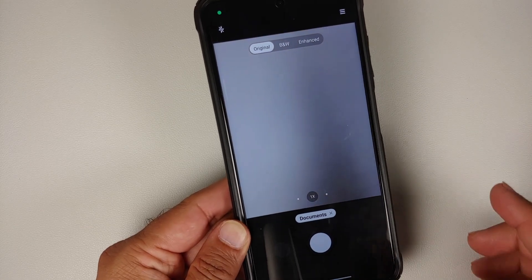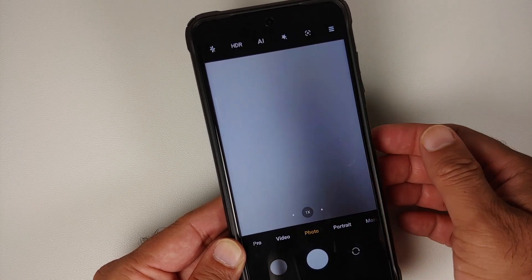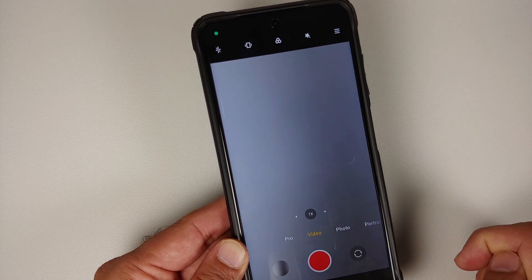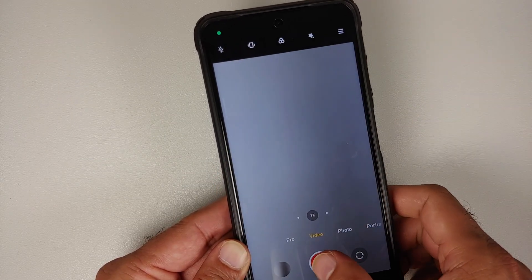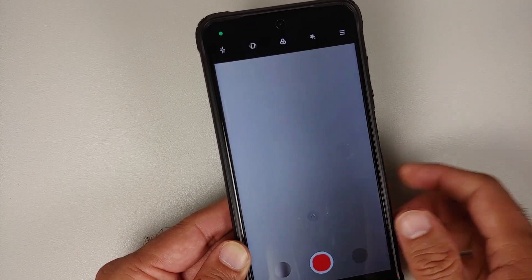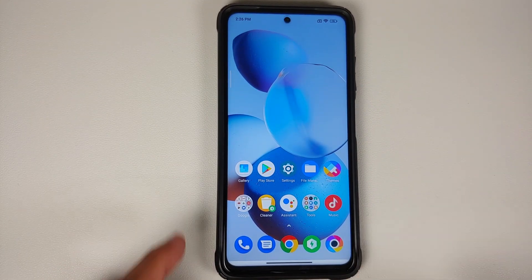In the camera app, the privacy watermark option seen in MIUI China's document mode is not present in the global build. However, you will notice a green dot on the top left when recording — tapping notifications shows which app is using the camera or microphone. This is Android 12's indicator implemented by Xiaomi, though there are no toggles to turn it off.